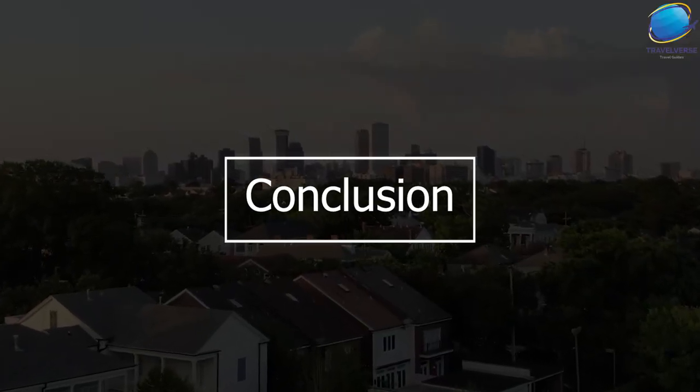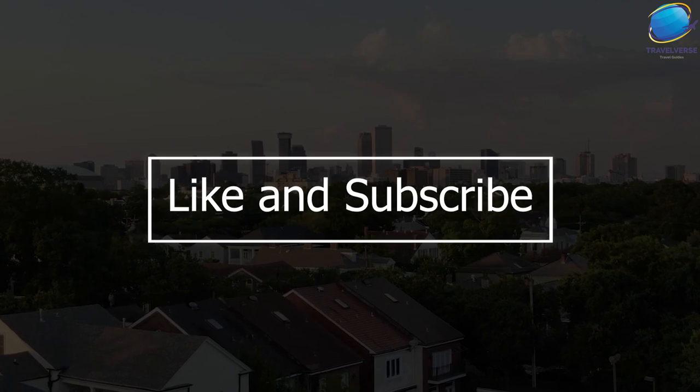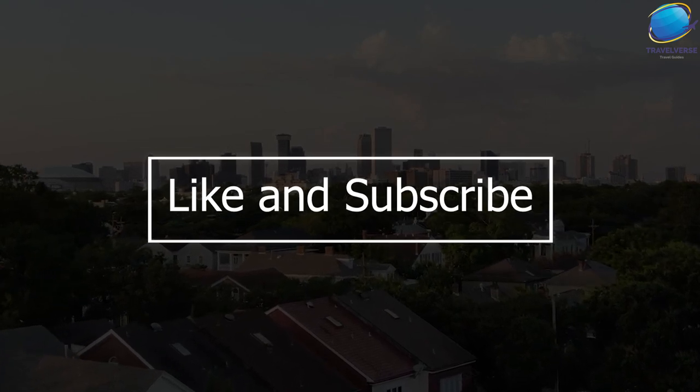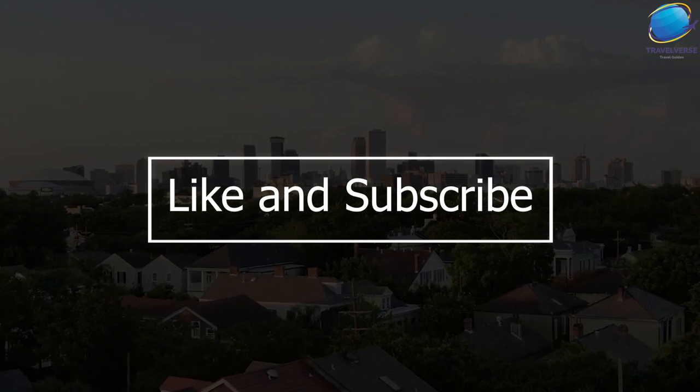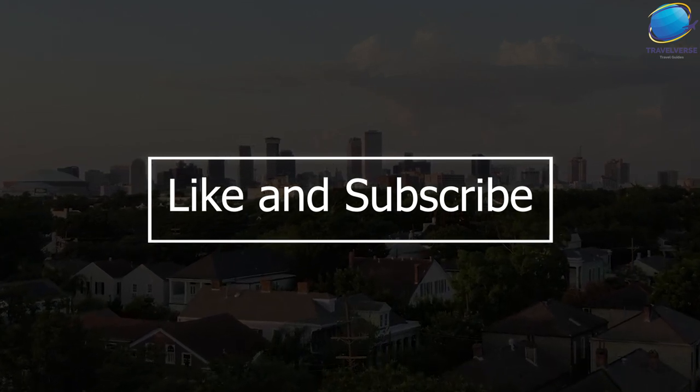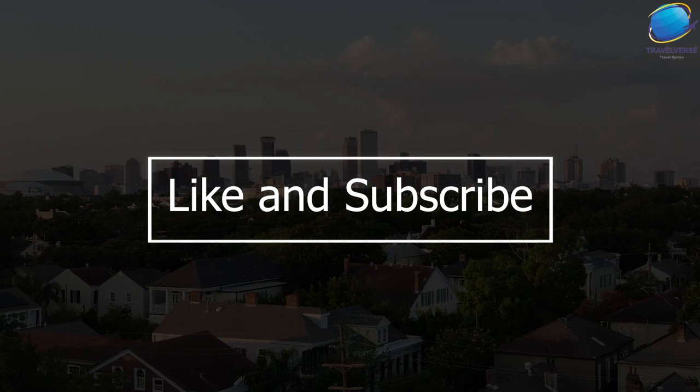That's it for our top 10 places to visit in New Orleans. We hope this video has inspired you to plan your own trip to this vibrant city. Let us know in the comments which of these places you're most excited to visit. Don't forget to like and subscribe for more travel content.